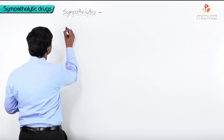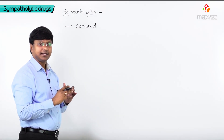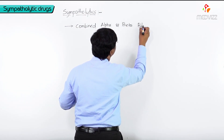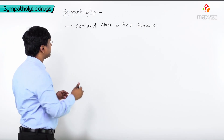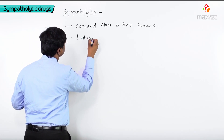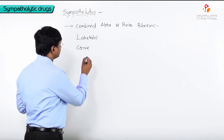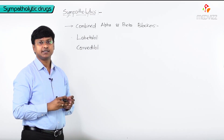Let me discuss the combined alpha and beta blockers. The examples we have under this group are labetalol and carvedilol. These are the important drugs in this group.